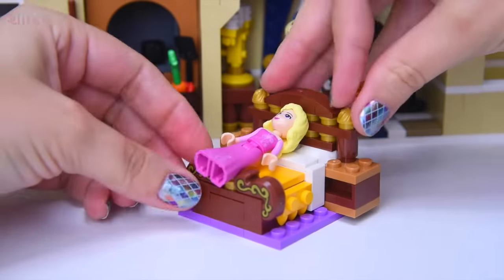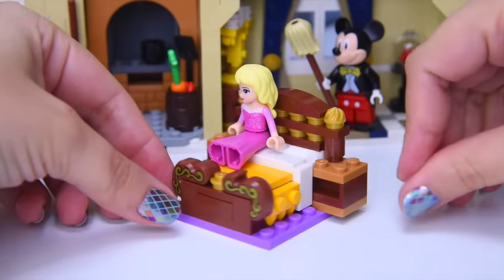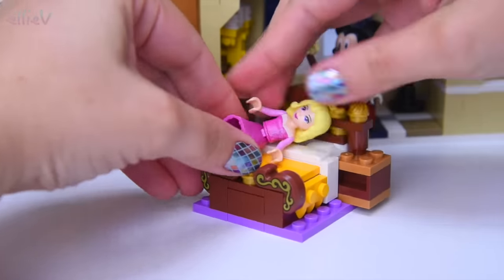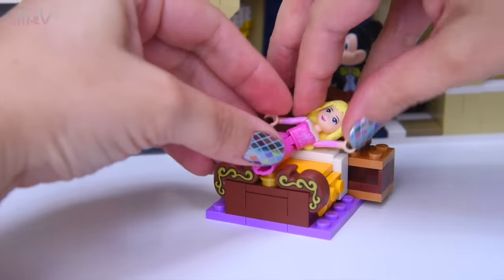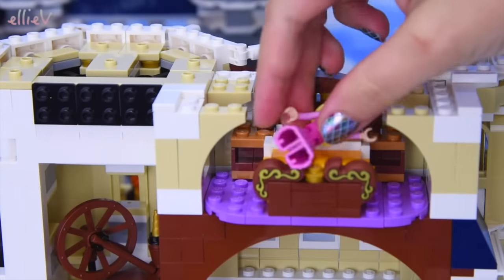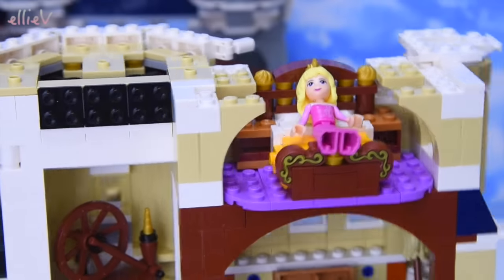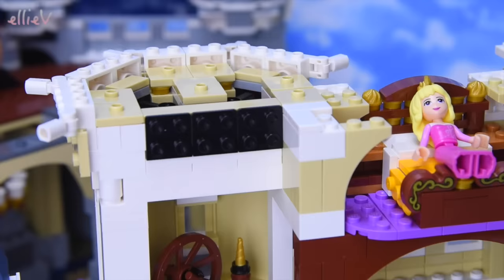We might put Sleeping Beauty on this bed to sleep for 100 years, but she's way too long - not comfortable at all. You'd have to sleep diagonally or with one arm over your head. This is clearly just a display bed, not designed for princesses to sleep on for 100 years comfortably.